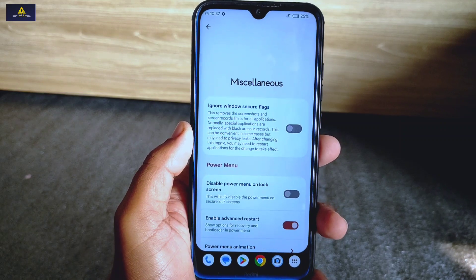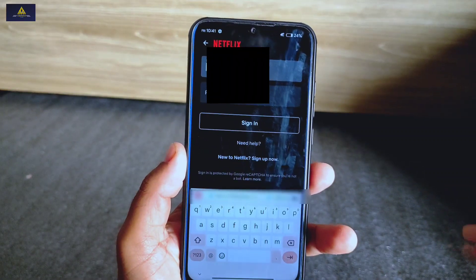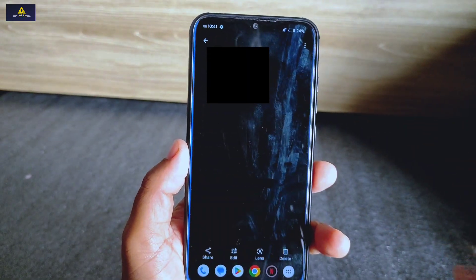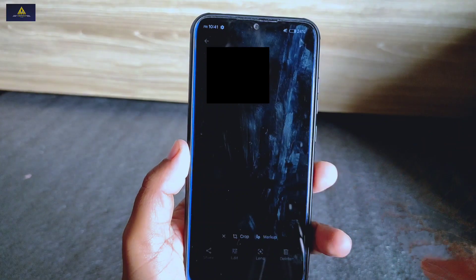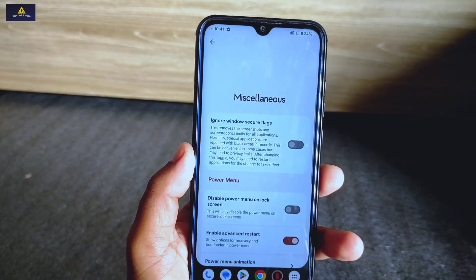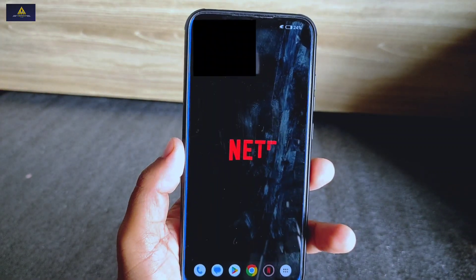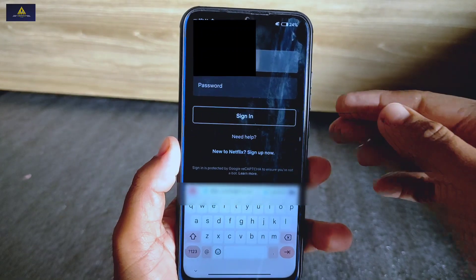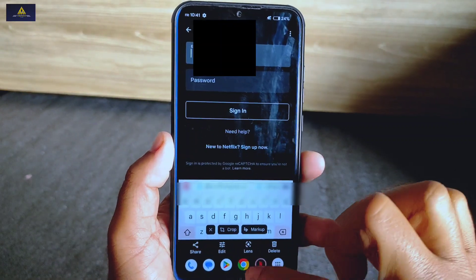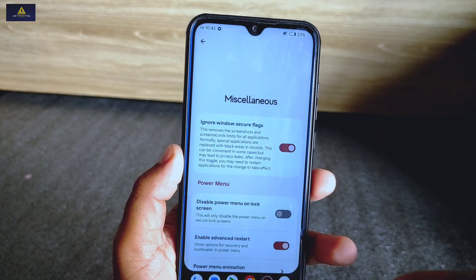Inside miscellaneous under Essence there is a new useful feature — 'ignore windows secure flag.' If you enable this feature, you will be able to take screenshots and screen record restricted apps that do not normally allow it, such as Netflix, Facebook locked profiles, banking apps, and many more. I have made a separate video about this feature showing the best method — you can watch it from the description below, as only this ROM has this feature built in.